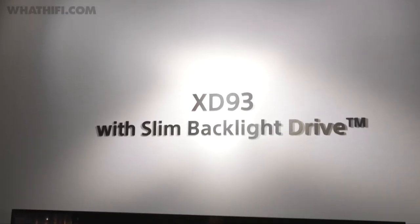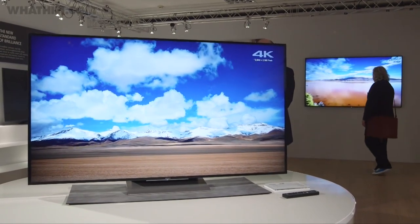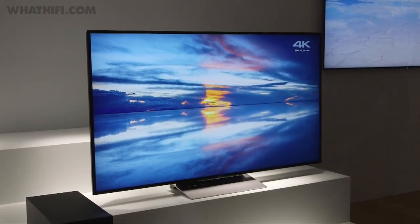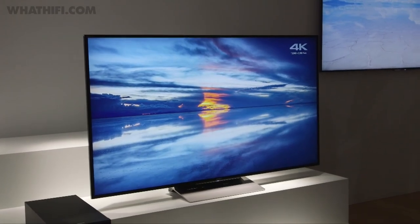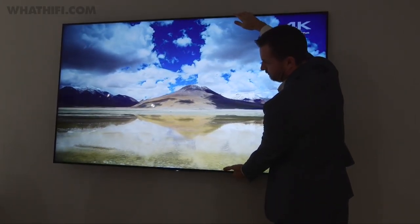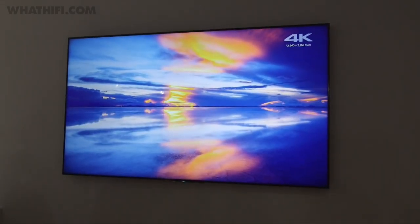A new development is the slim backlight drive, found exclusively on the XC93 range. This is a new backlighting technology that uses a grid array edge lit LED system. Sony claims it can manage the light source better and more accurately in each specific zone. Theoretically, it allows for super slim TVs to get closer to the performance of full array LED panels, much like the one found on Sony's flagship model, the 75-inch KD75XD9405.